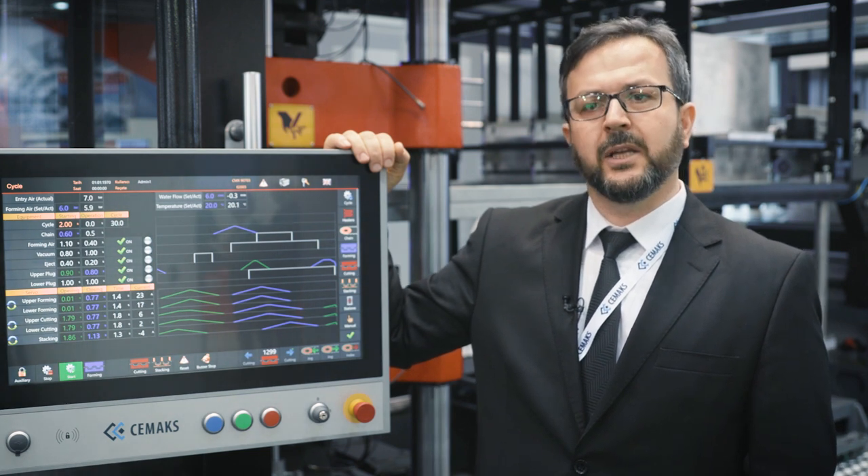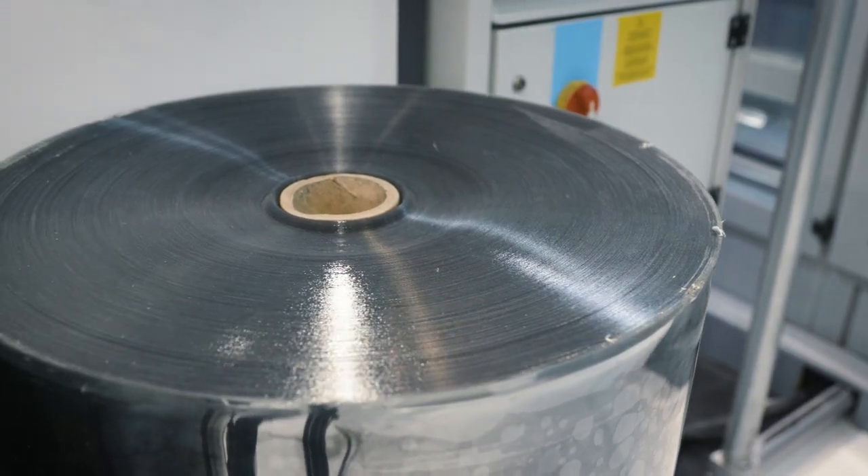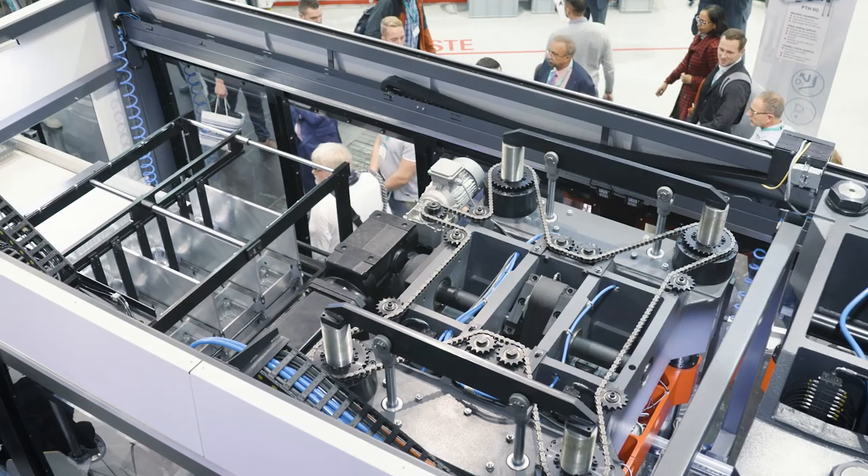The philosophy and the main priority of CMAX is to serve our customers on time and without compromising the quality, using the right components, technologies, materials, and production methods.